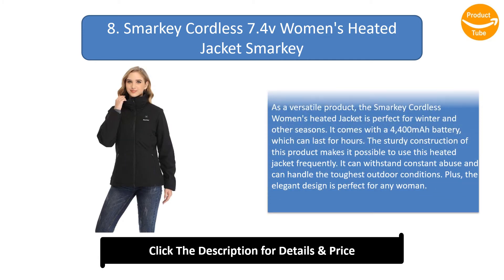Number 8: Smarky Cordless 7.4-Volt Women's Heated Jacket. As a versatile product, the Smarky cordless women's heated jacket is perfect for winter and other seasons. It comes with a 4,400 mAh battery which can last for hours. The sturdy construction makes it possible to use this heated jacket frequently, as it can withstand constant abuse and handle the toughest outdoor conditions.